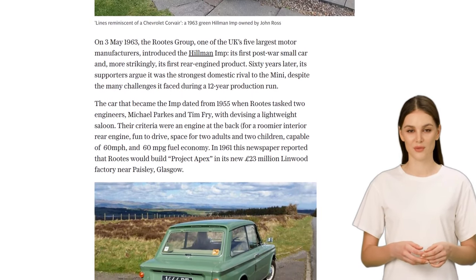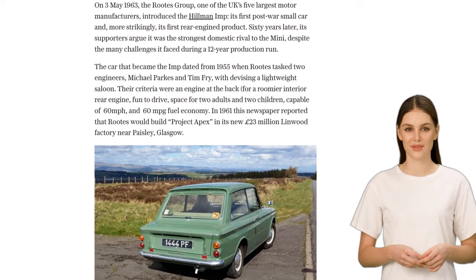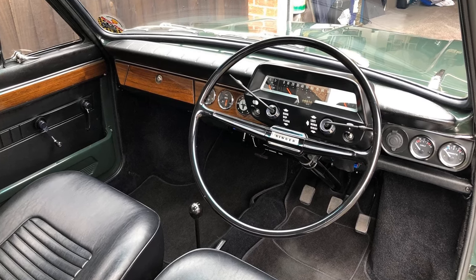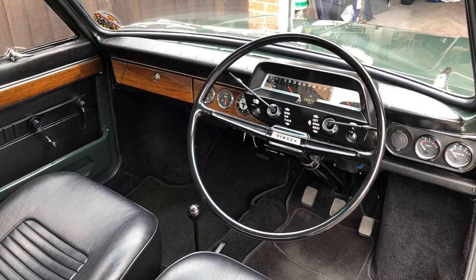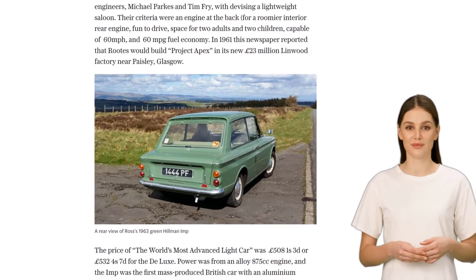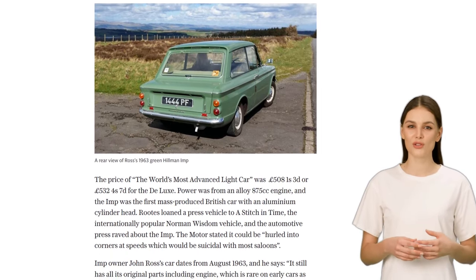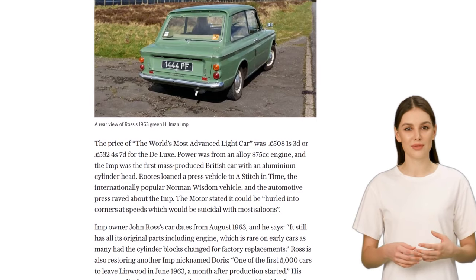The Imp was designed by engineers Michael Parks and Tim Fry, who aimed to create a lightweight saloon with a rear engine. Their vision included a spacious interior, fun driving experience, and impressive fuel economy. The Imp was praised by the automotive press and even featured in popular films like A Stitch in Time, starring Norman Wisdom.